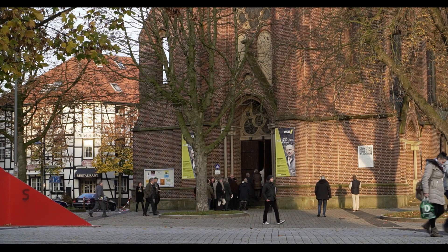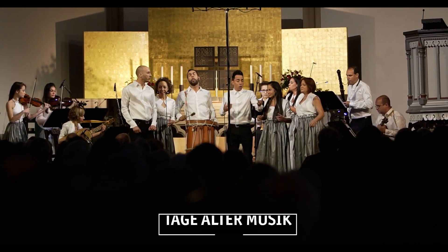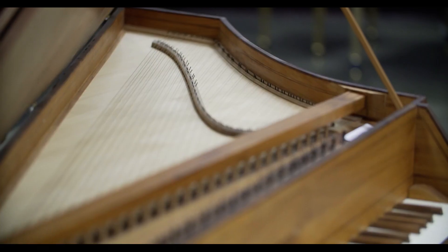Once a year, renowned instrument makers, musicians and lovers of old sounds come together at the Days of Old Music in Herne. Together, they take a look at a fascinating music era.